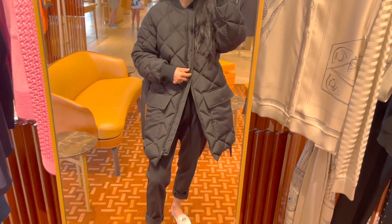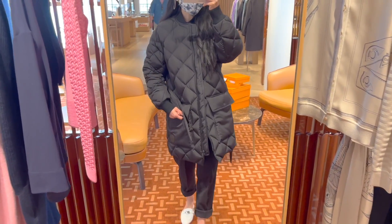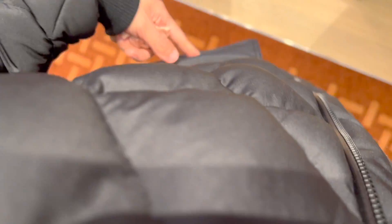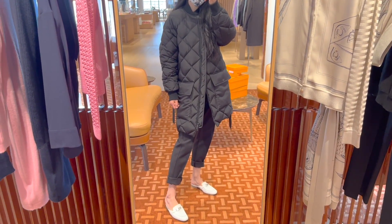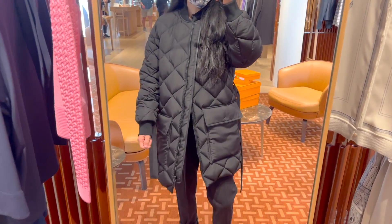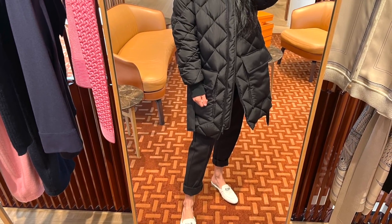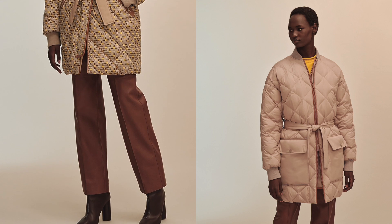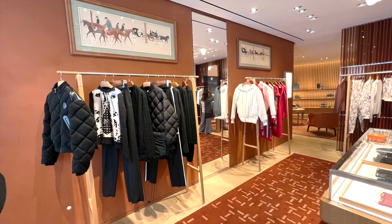I also tried on this quilted puffer coat in black. This one I'm wearing is in size 40 — you can see how big it is on me. The nice thing is it has a waist belt to make it look more flattering. It has two front pockets with snap closure, and a ribbed collar and cuffs. The puffer is actually more affordable than I would have expected — currently retailing for $3,525. They also have another puffer in beige that is double-sided, retailing for $4,600. I would probably pick the black one.